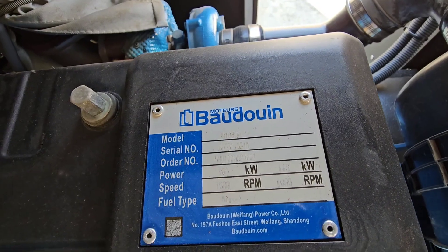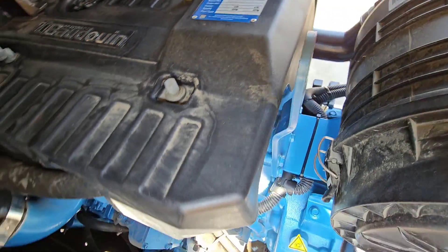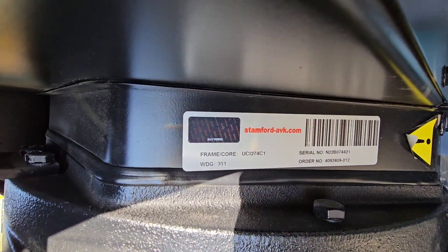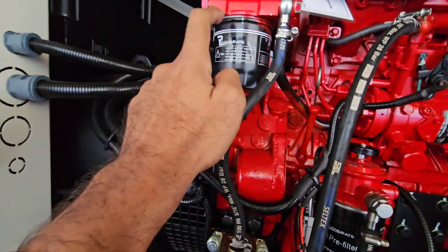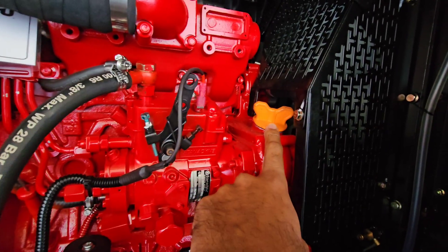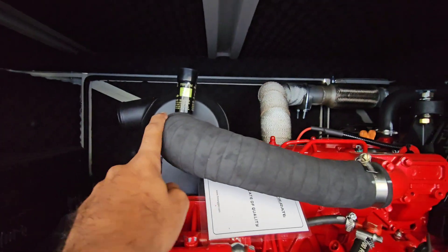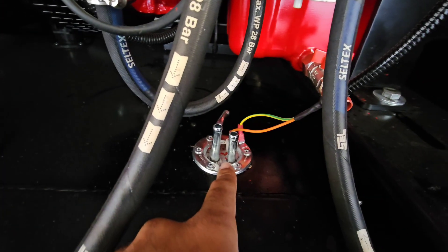Common causes: low coolant level due to leaks from hoses, radiator, or water pump seals; or blocked radiator cores, especially on units sited outdoors. Dirt, dust, leaves, insects, cottonwood fluff — it all gets sucked in and clogs the radiator fins, preventing airflow and cooling. Failed thermostats or water pumps also happen.